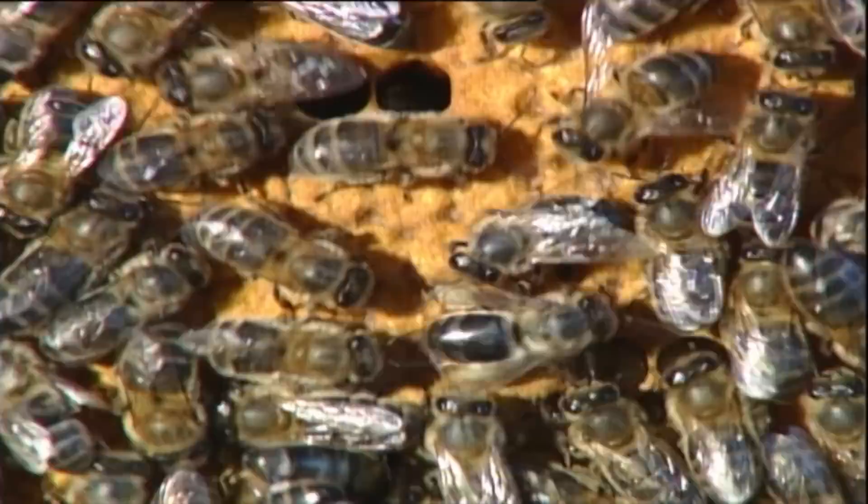In addition, it includes many complex antibiotic systems that keep the hive free of infections. And what about honey? The condensed food par excellence. That's a lot of inventions.